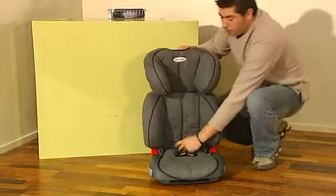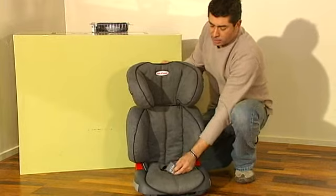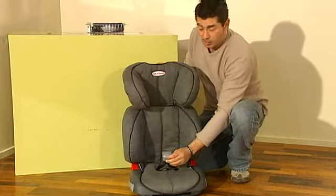It does have this patented anti-submarine clip, which basically stops the child from submarining out of the seat in a harsh braking or accident situation.